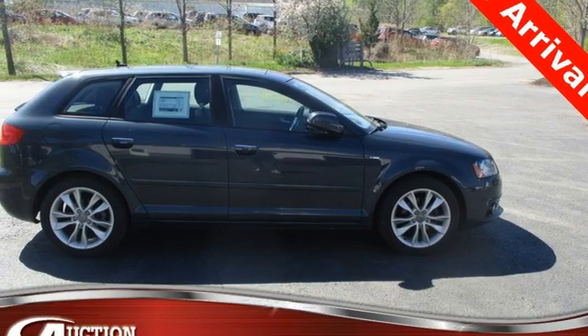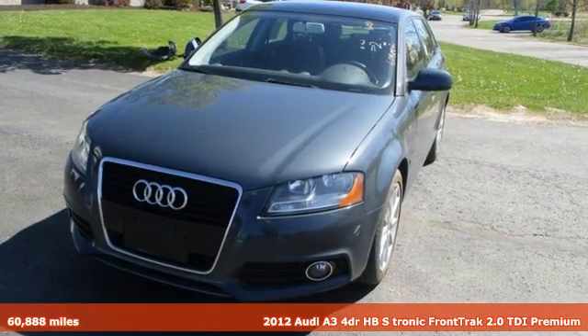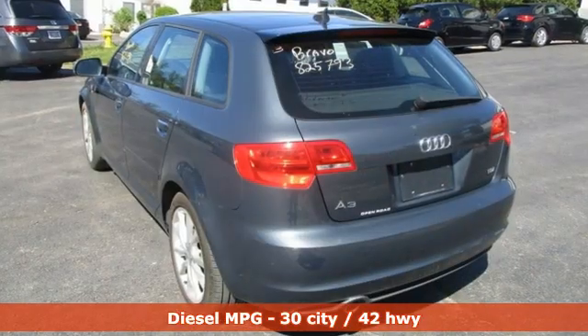Here's a 2012 Audi A3. From the beautifully crafted exterior to the power and precision of the engine, this A3 is crafted to give you a luxury compact that makes a big impression.